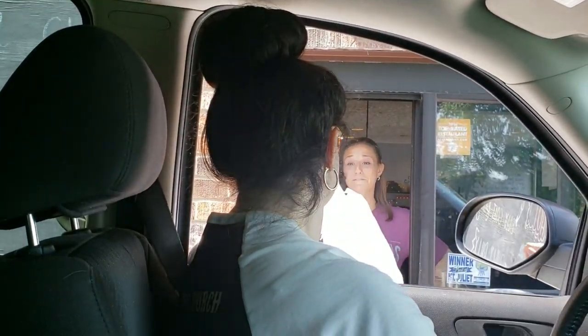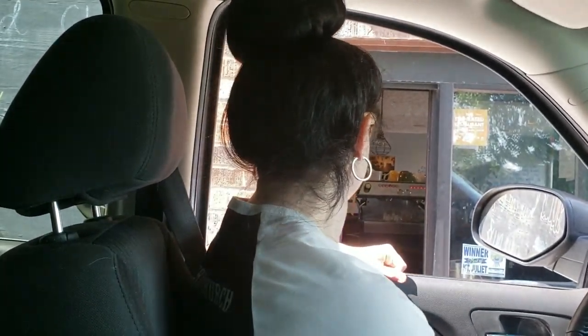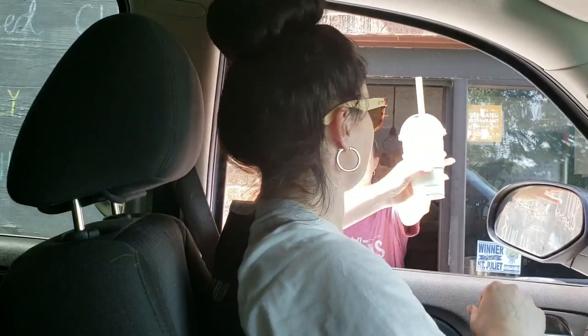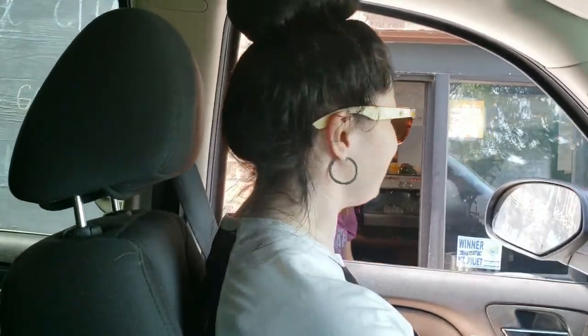Hi. That'll be $15.88. Alright. Thanks. You can just keep the change. Thank you. There's our hazelnut with our coffee ice cubes. There is your frozen bubble tea. Oh, that looks fantastic. And a straw for the hazelnut. Thank you so very much. Thanks, have a great day.